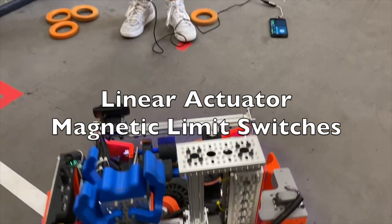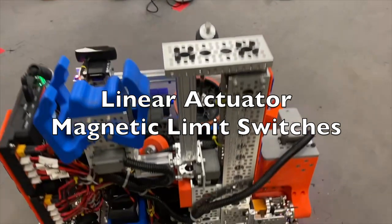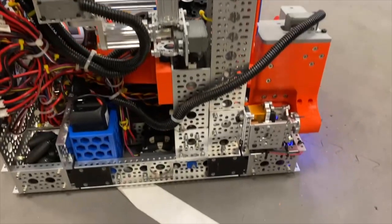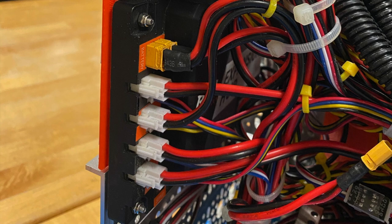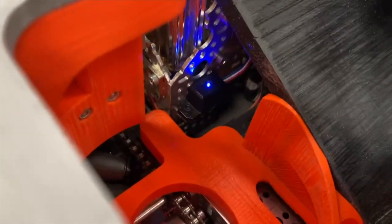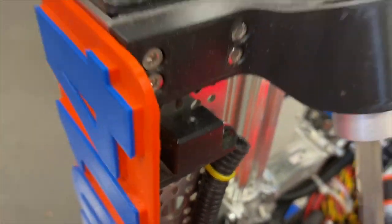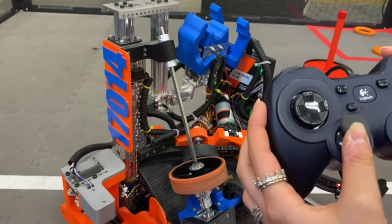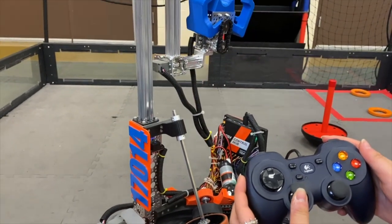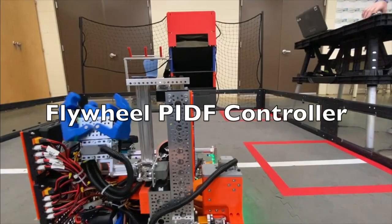Our robot has a linear actuator for picking up and lifting wobble goals. We needed a way to prevent the actuator from running past its endpoints. However, the simple solution of using a motor encoder was not viable, since we had already used up all of our encoder ports. Instead, we created an innovative solution by installing and programming two magnetic limit switches. Once the limit switch detects the presence of the interior magnet, the actuator can no longer run in that direction past the switch.